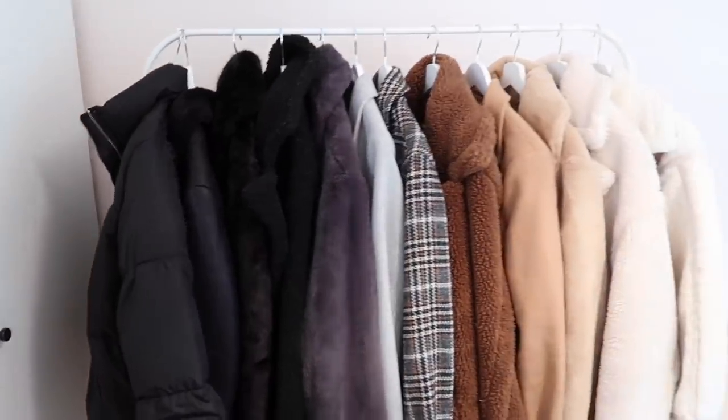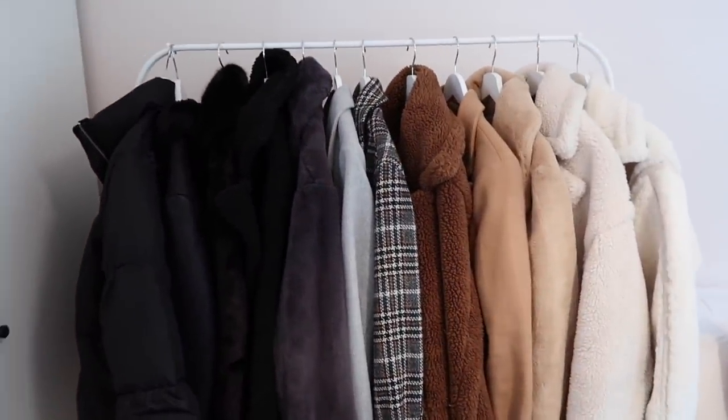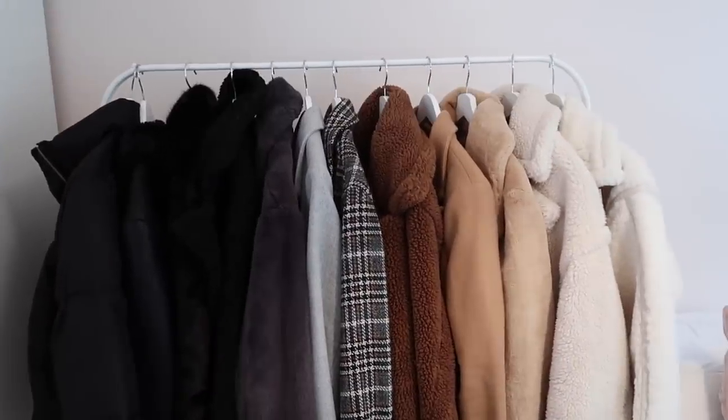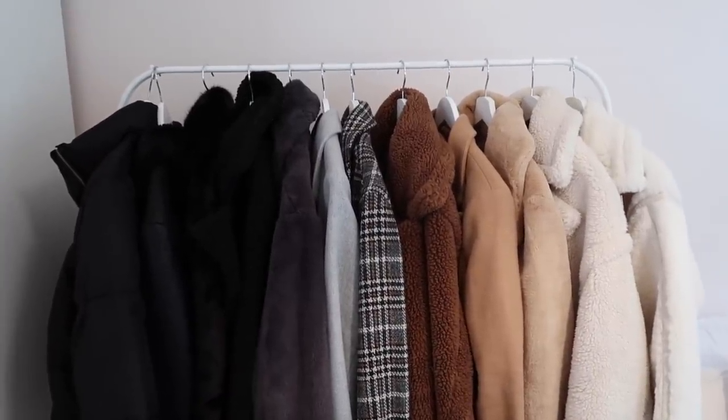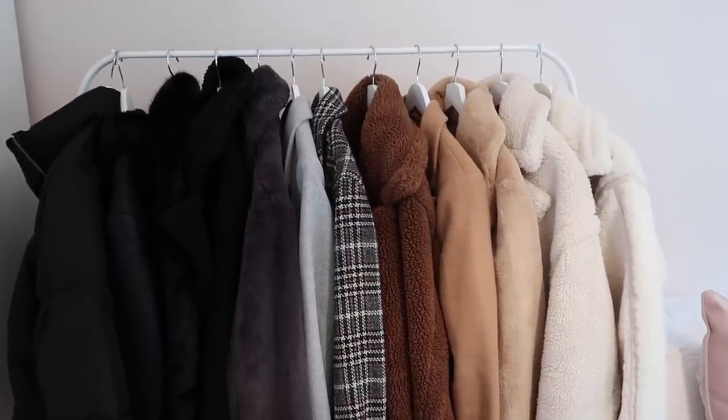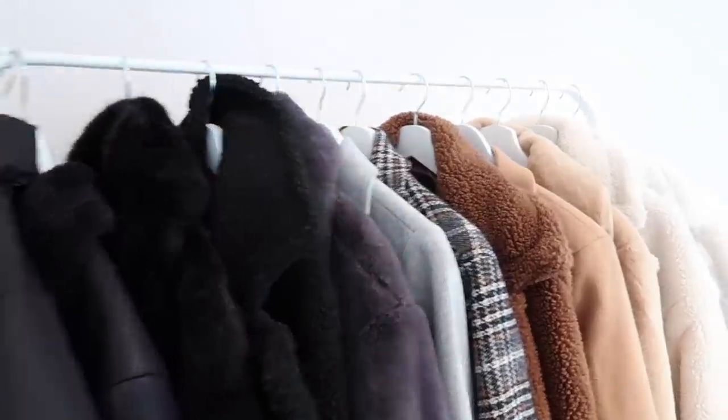Here is my collection of coats. This whole rail is just satisfying me so much right now. Seeing all my coats in one place and in colour order really makes my soul happy. So I'm just going to try them on one by one.